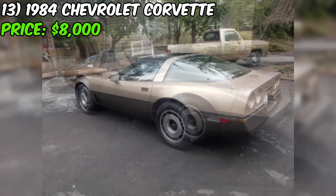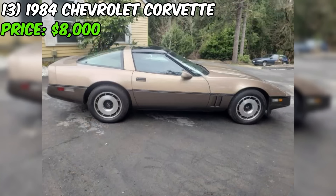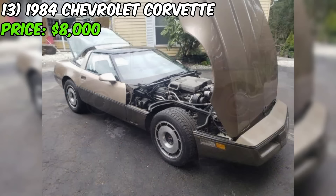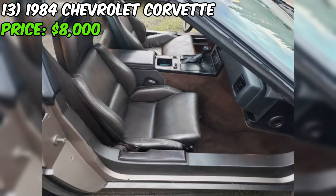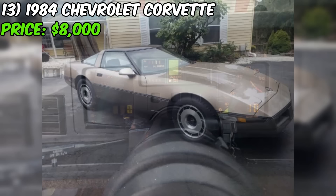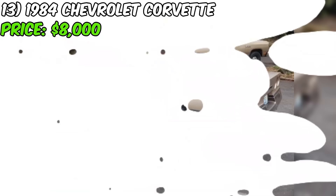This is particularly impressive considering the Corvette is now 40 years old, making it a true classic. The seller states the car is in really good shape for its age. Potential buyers should still take the time to thoroughly inspect the car in person, and the seller seems open to inquiries. In conclusion, this Corvette presents an exciting opportunity for sports car enthusiasts to own a piece of American automotive history. With its striking two-tone paint, luxurious bronze leather interior, and well-maintained mechanical condition, this Corvette offers a lot of value for the asking price of $8,000.